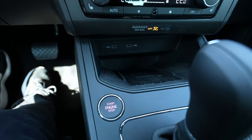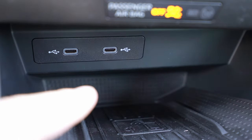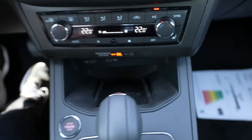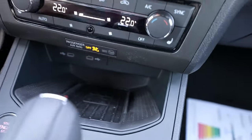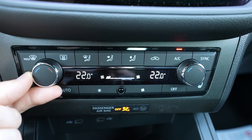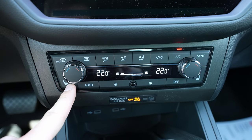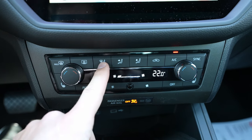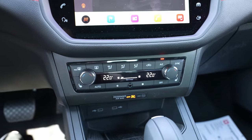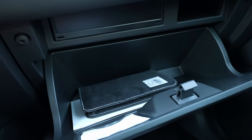Down at the bottom of the center console there are two USB-C ports — great for a 2021 car. There's also wireless charging where you can place even a large phone. Going up, the climatic system works perfectly and feels good quality — you can change fan speed, put it on auto, and the car comes with heated seats at two intensity levels.